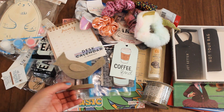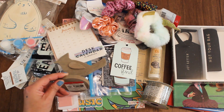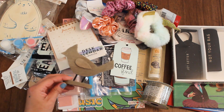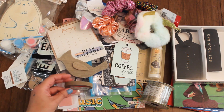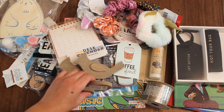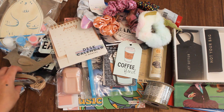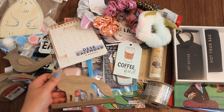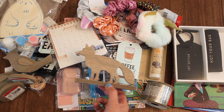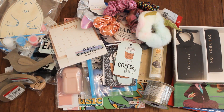And then for crafting, I wanted to do some decoupaging projects using these little wooden pieces — they're a dollar each. So we have a cardinal; I got a couple of these, so stay tuned for that craft-with-me session. Excited to experiment and see what we come up with. And I also found a couple of these foxes, so excited to work on those.